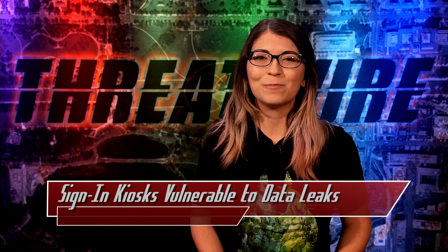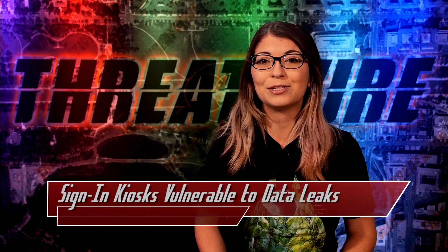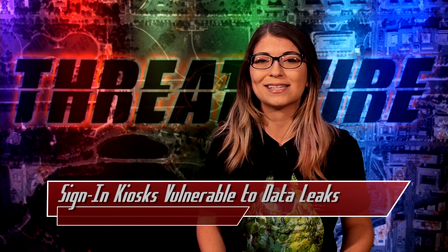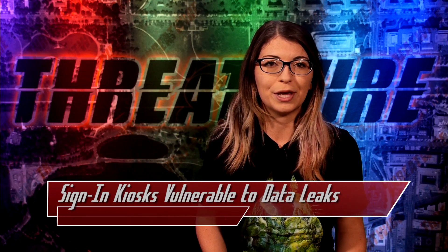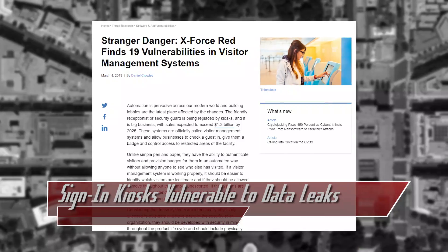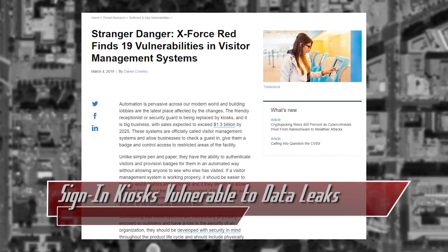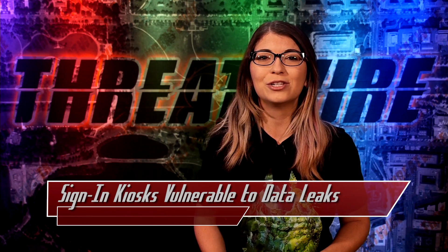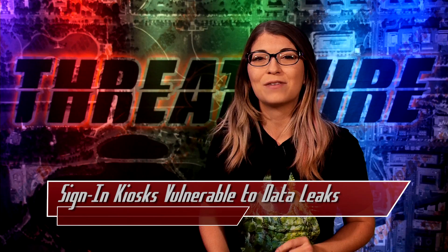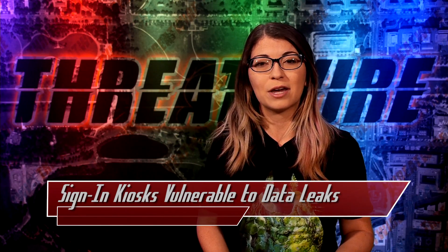IBM's cybersecurity team, which is called X-Force Red, recently published details of an investigation they did into five visitor management systems. Visitor management systems are supposed to replace security guards or reception desks, or add to them, to speed up the process of allowing people access to a building by using IoT. Since these systems are connected, that also means they are susceptible to being hacked. X-Force Red, and most notably two of their interns named Hannah Robbins and Scott Brink, found 19 total zero-day vulnerabilities in five different devices that they studied, which are offered by different companies.